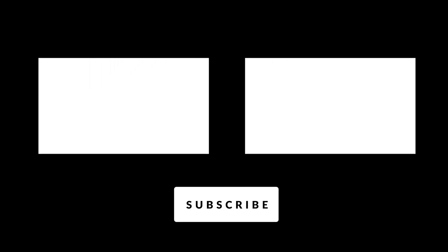Hey there, if you enjoyed the video, don't forget to hit that subscribe button. Also make sure you click on the little bell and turn on notifications so that way you don't miss any of our videos.